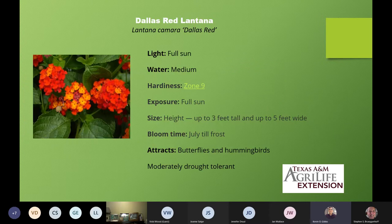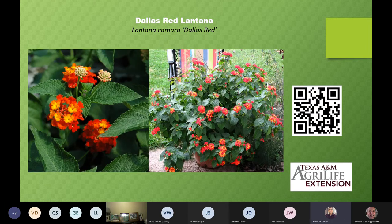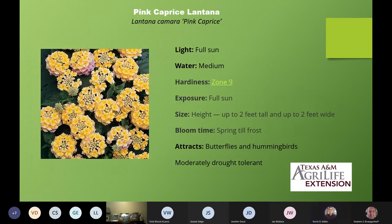Then we have Dallas Red Lantana, Lantana camara 'Dallas Red'. Up to zone nine, three feet to five feet, with all the same characteristics as many of the lantanas in this presentation. It has an orangish color and as it matures it turns into more of a red color. I'm seeing lots of yellows and different variations today — purples and reds and pinks and yellows, but not too many whites.